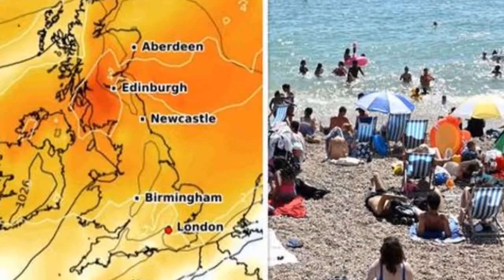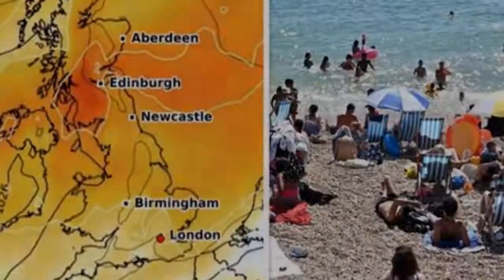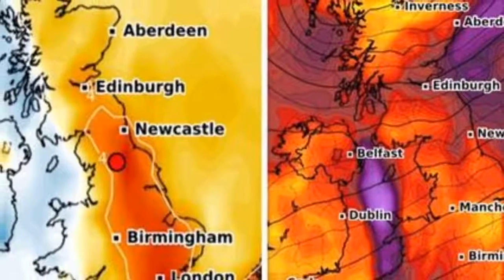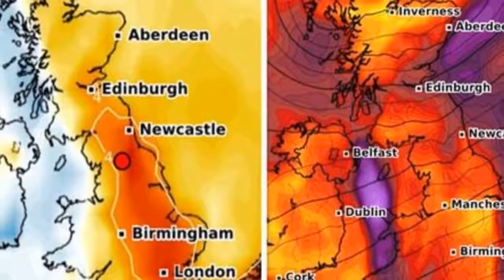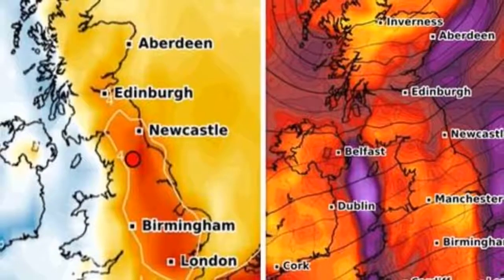Tomorrow will be warm, with maximum temperatures rising to as high as 16°C in parts of southern England, before falling to 13°C and plummeting to as low as 8°C in the northeastern parts of Scotland, according to charts from netweather.tv.